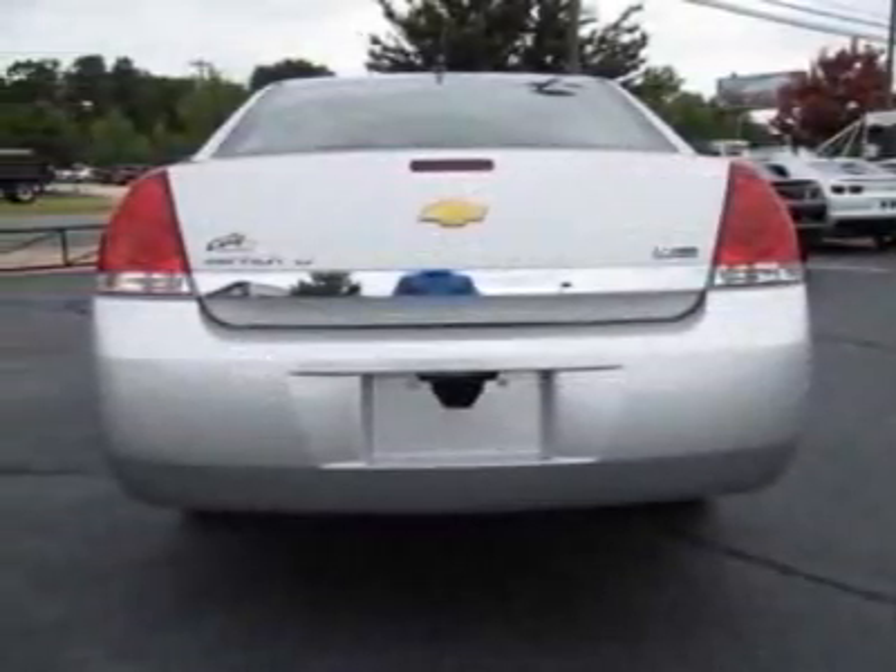This Impala boasts a 3.5-liter engine and has a 4-speed automatic transmission.